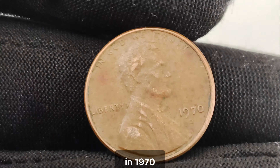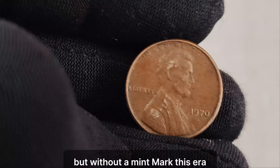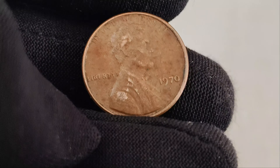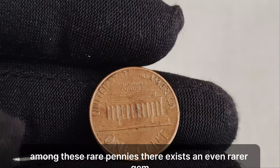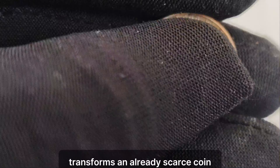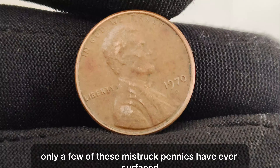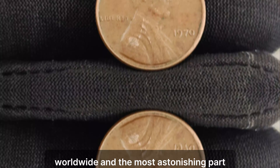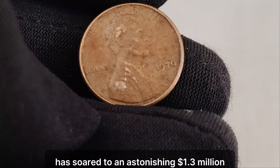Well, let me tell you. In 1970, the Denver Mint mistakenly struck a handful of pennies with the year 1970 but without a mint mark. This error alone makes them incredibly rare and valuable to collectors. But wait, there's more to this story. Among these rare pennies, there exists an even rarer gem — the 1970 D penny with a small, misplaced D mint mark. This tiny detail transforms an already scarce coin into a numismatic marvel. Believe it or not, only a few of these mistruck pennies have ever surfaced, making them the holy grail for coin enthusiasts worldwide. And the most astonishing part? The current market value has soared to an astonishing $1.3 million.